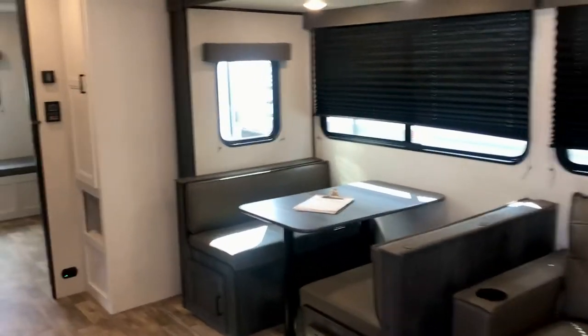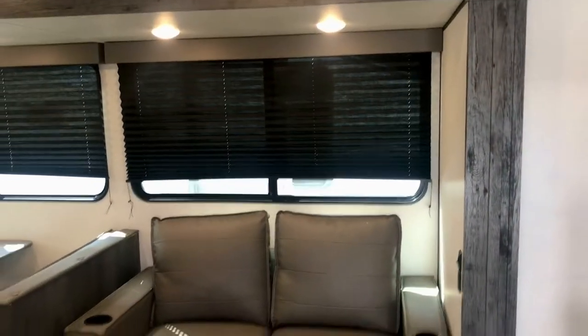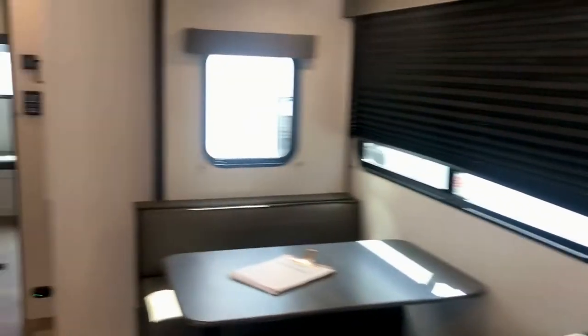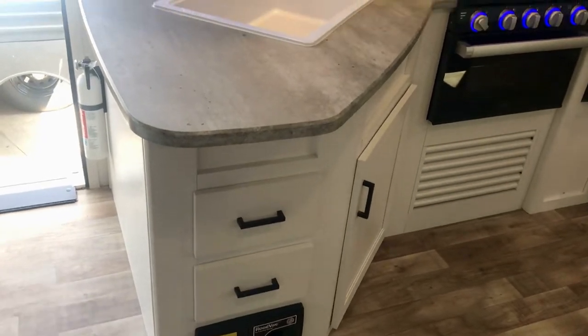It's very roomy in here. It's got a huge slide-out with a dinette and a trifold sofa — not a jackknife sofa, it's a trifold sofa. There are windows all the way around; I have the blinds down right now to reduce the glare.